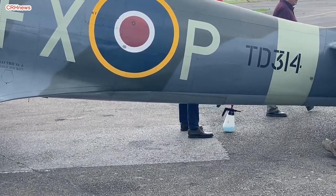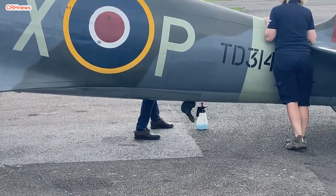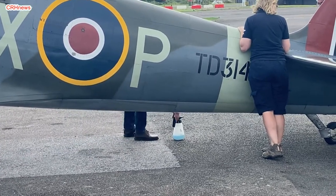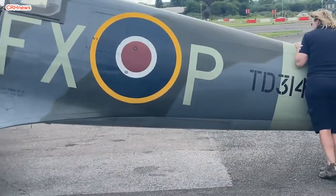Spitfire Mk 9 TD 314 was built at Castle Bromwich in late 1944 and fitted with a Merlin 70 as a high-level fighter. She was one of the last high-back Spitfires built, as the production line switched to low-back aircraft in February of 1945.